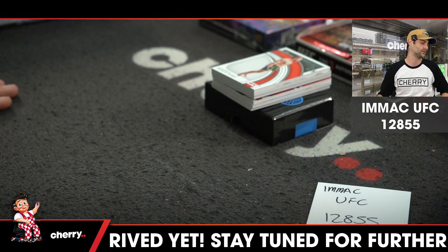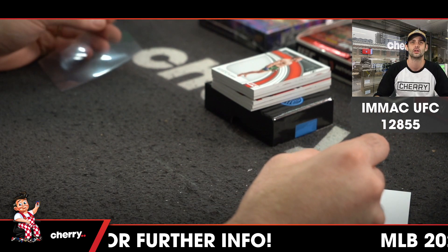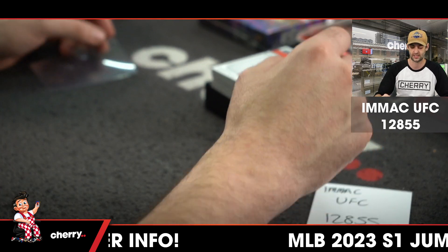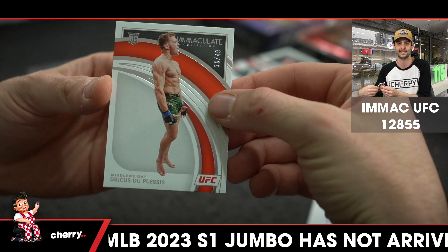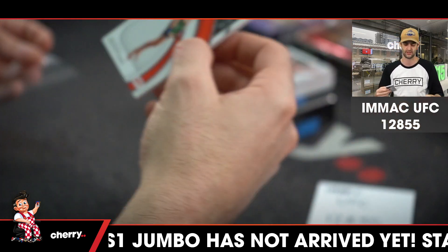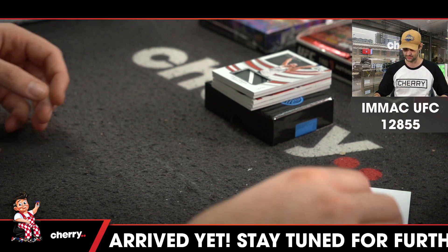I'll get you to drop the screen back up so I can see who's getting what as we go. The middleweights in six — we start off with Paul Andrew and a rookie of Driscus Du Plessis, the South African. Great name.